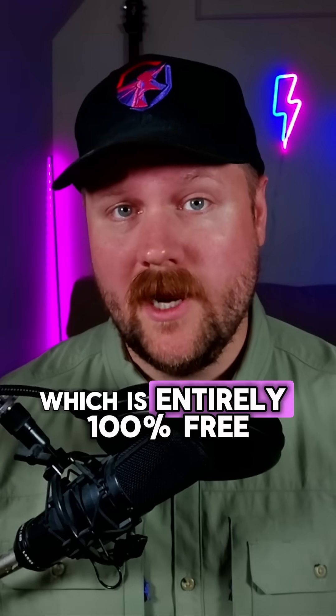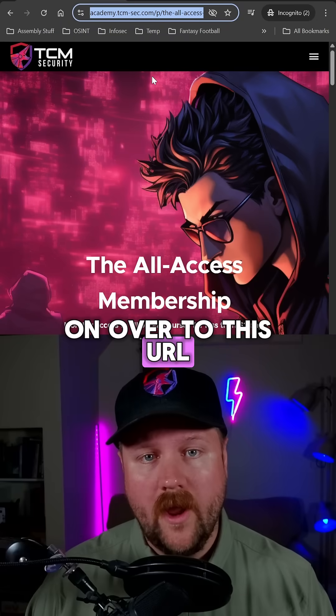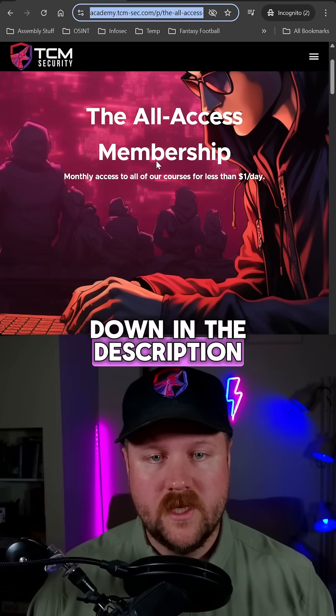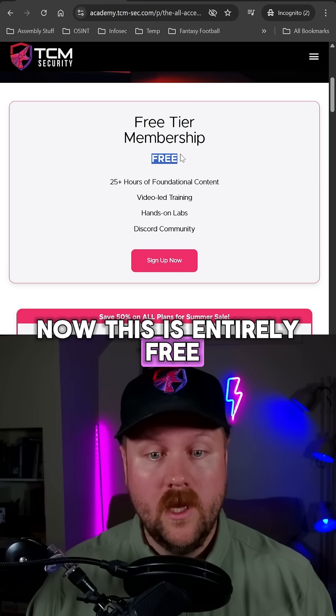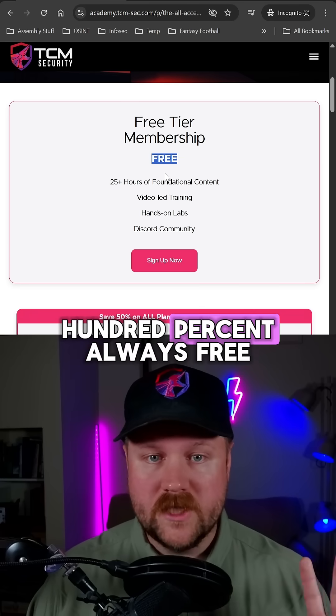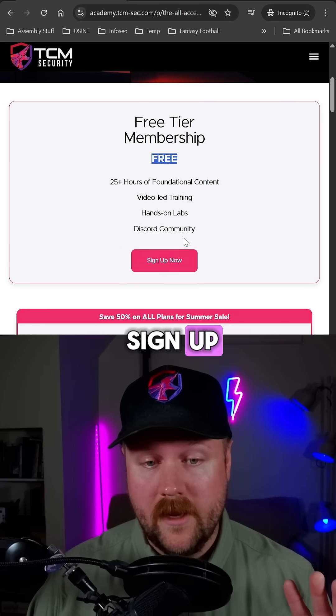The TCM Security Practical Help Desk course, which is entirely 100% free, has a whole section on ticketing. So if you head on over to this URL, which I will drop down in the description and then scroll down, you can see we have a free tier membership. This is entirely free, no credit card required, 100%, always free. There are multiple courses here, so you can click sign up now.